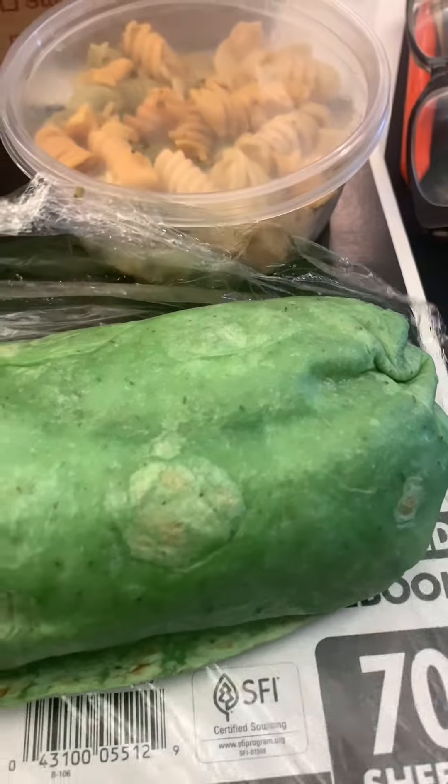I brought my own water. I got the vegetarian wrap — they also had a tuna option, which, as you know, I do sometimes eat fish, but I wanted to stick to vegetarian this day. And let's break into this and see how it looks.